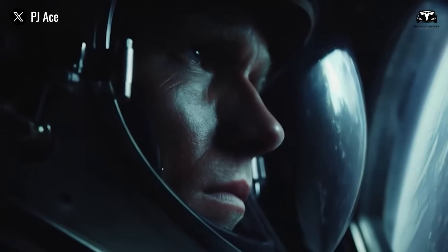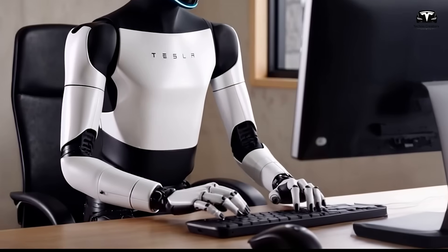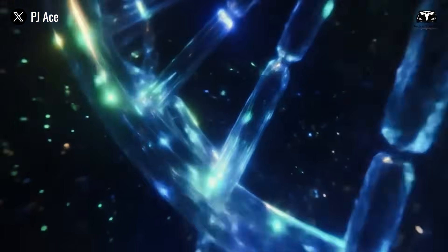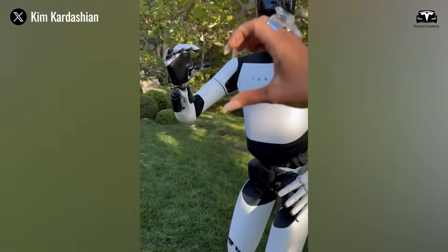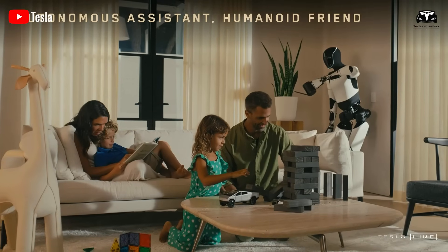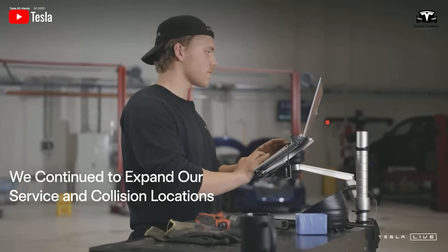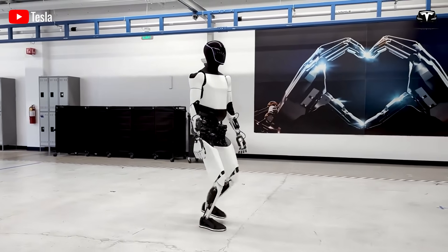Now let's dive into the artificial intelligence — the key factor that truly sets Optimus Gen 3 apart. Tesla is currently integrating Grok 4, its most advanced AI model to date, into version 2.5 of the robot. This allows Optimus to understand and respond to natural language commands smoothly, such as "make a salad" or "help me tidy up the living room." We expect that Grok 4.5, once officially released, will likely be integrated directly into Optimus Gen 3.